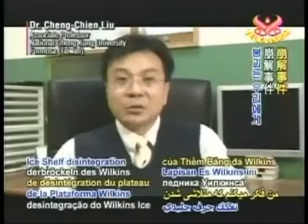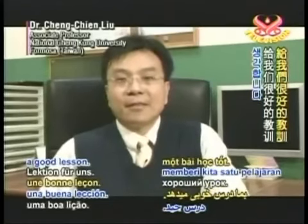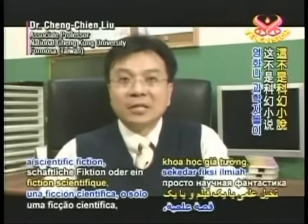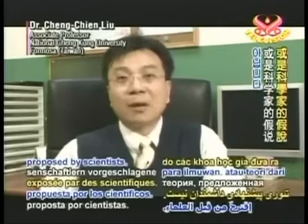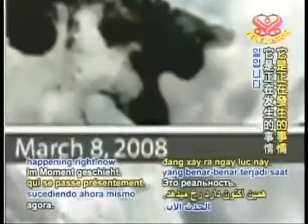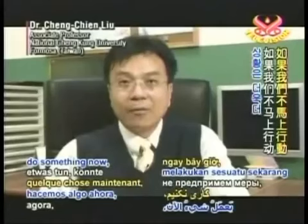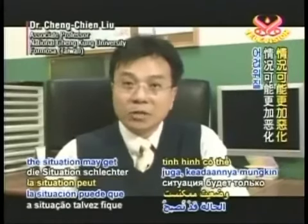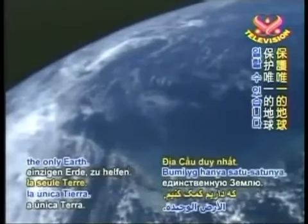I think the Wilkins Ice Shelf is a good lesson. This is not just scientific fiction, or just a movie, or a theory proposed by scientists. This is something that is happening right now. And if we don't do something now, the situation may get worse and worse. We can work together to help the Earth — the only Earth.